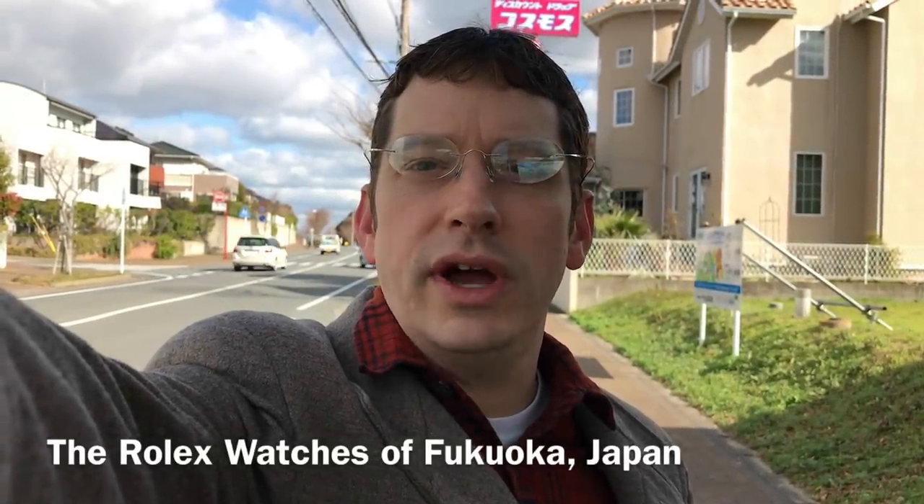Welcome to Watch Symposium. I'm Austin. Headed to Fukuoka to check out watches.